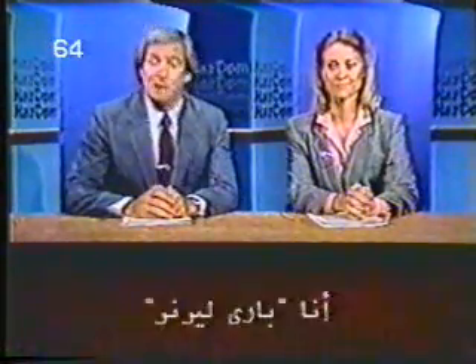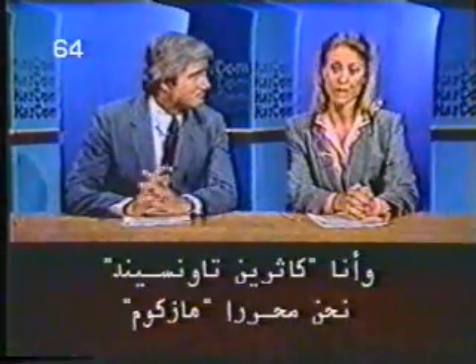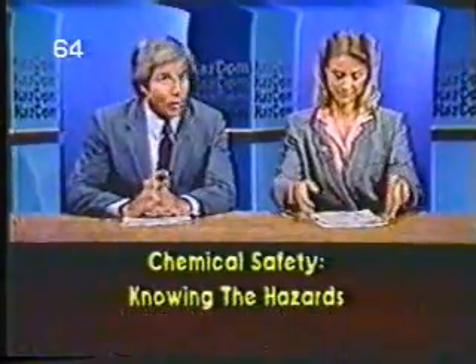Welcome to HazCom Central. I'm Barry Lerner, and I'm Catherine Townsend. We're your HazCom reporters, with today's HazCom Report No. 2, which we call Chemical Safety: Knowing the Hazards.